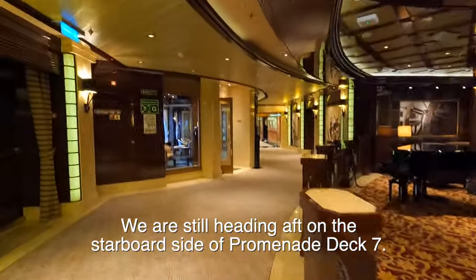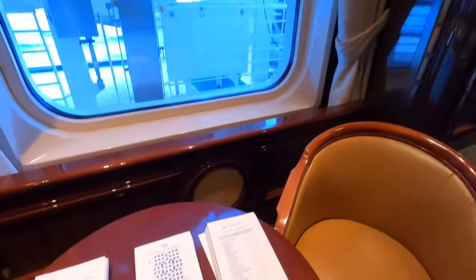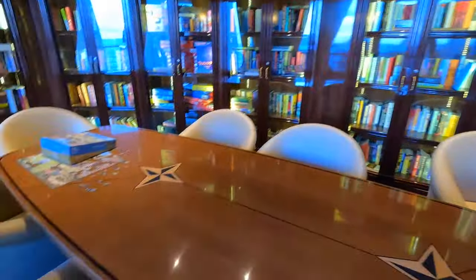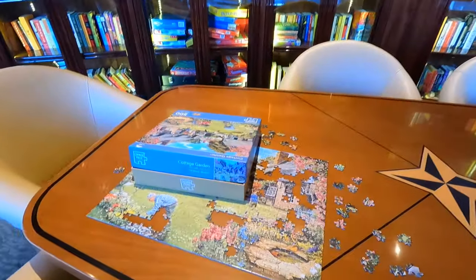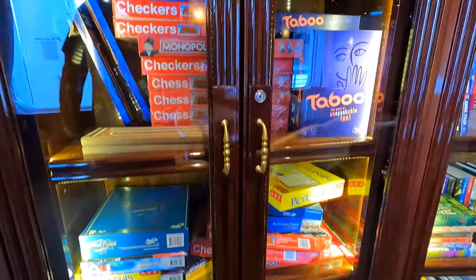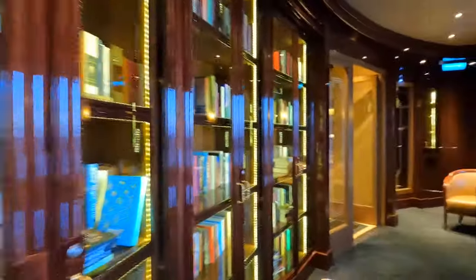Let's keep heading aft — that'll bring us to the library. We come to the library, and not only does it have books but also puzzles, daily puzzles, a lot of books, and games. This is a community puzzle — you come in here and work on it and help them out, eventually solving it. Hope you can see all the games and puzzles there. The library is not very big though. Crown Grill, bar, library right through there.